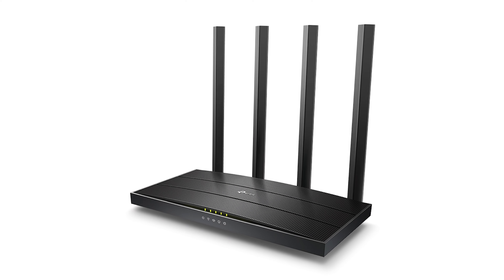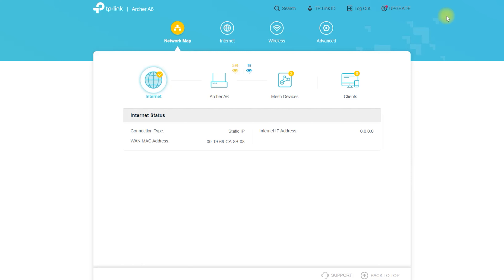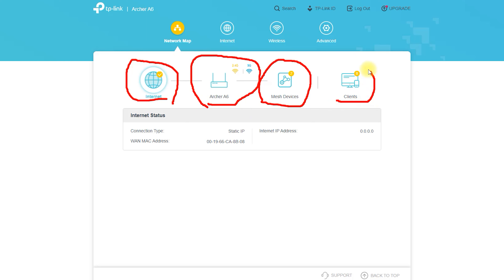Archer A6 — a high-performance Wi-Fi router for your home. If you're looking for a new router to upgrade your home network, the Archer A6 might just be what you need. This high-performance router from TP-Link offers excellent speeds and a range of advanced features, making it a great choice for both home and small office use.